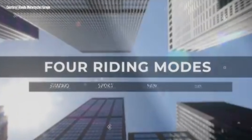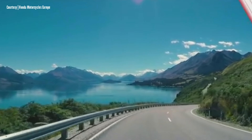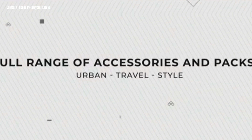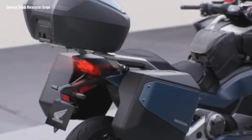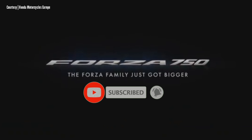For now, the Honda Forza 750 is only available in Europe. However, being a global model, it may be launched in other markets soon. If you like this video, please subscribe to the channel, hit the notification bell, and comment down below. Thanks for watching!